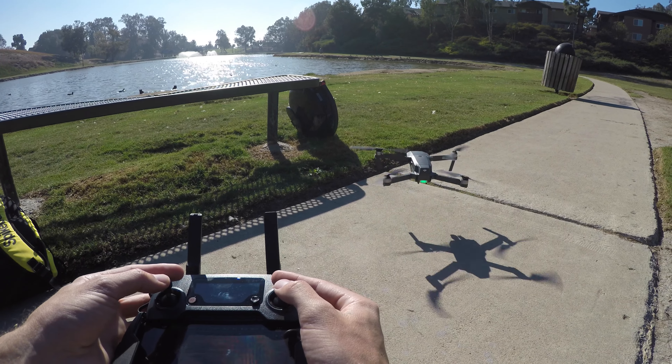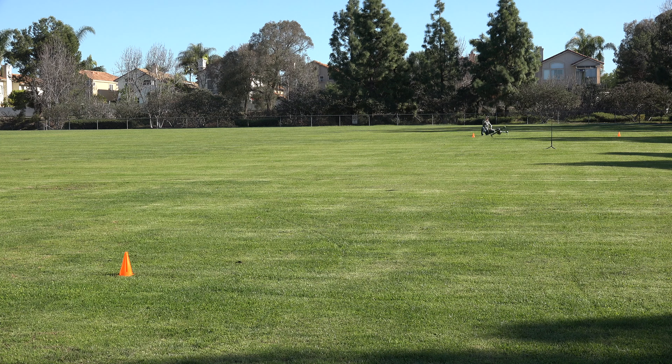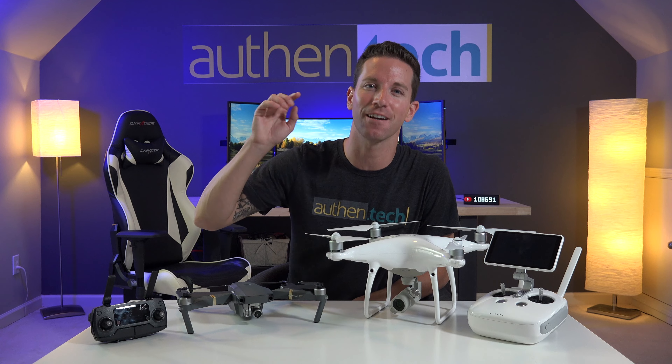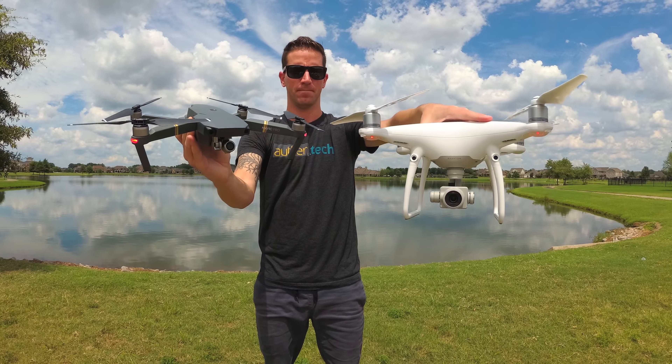The dedicated controller gives me fast sport mode, ultra precision in the sticks, and more than far enough control distance. Plus, its price is pretty crazy affordable for all the features you get. I also love my Phantom 4 Advanced Plus.